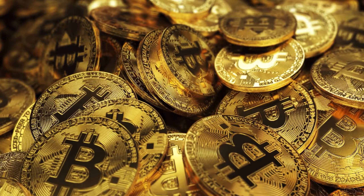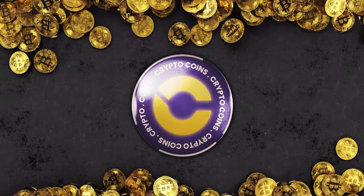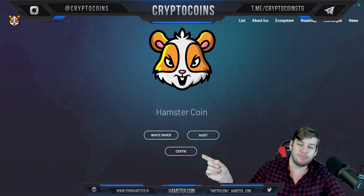Welcome to CryptoCoins, where we review the best coins for you. How's it going, my friends? Welcome back to CryptoCoins. My name is Freddy Colton, and today we're going to be discussing a very interesting project — the hamster coin.